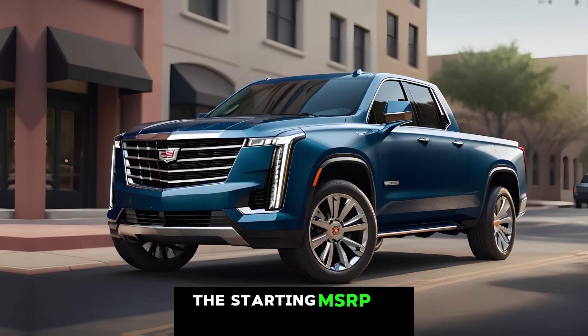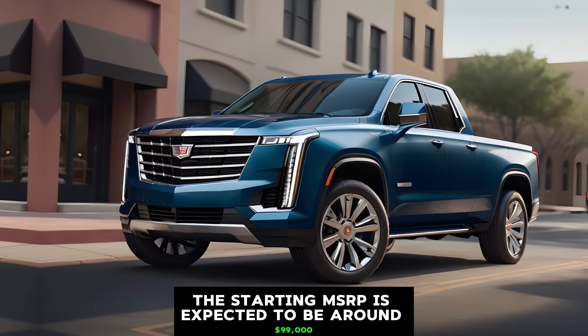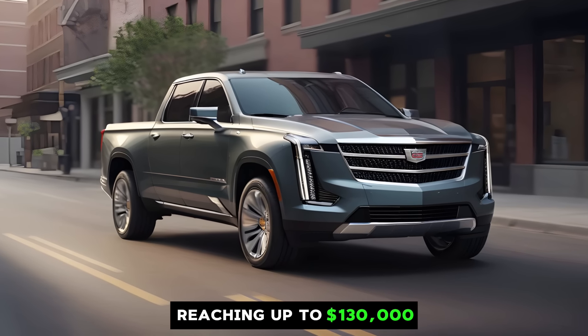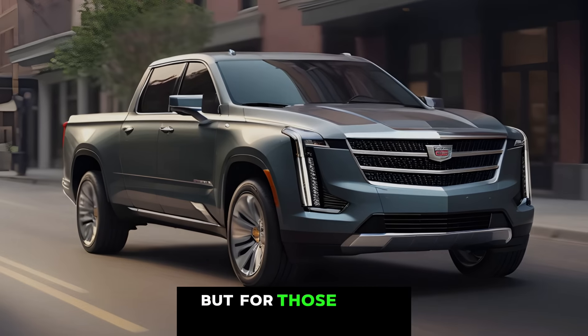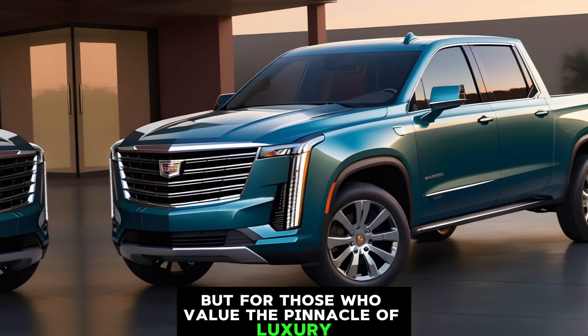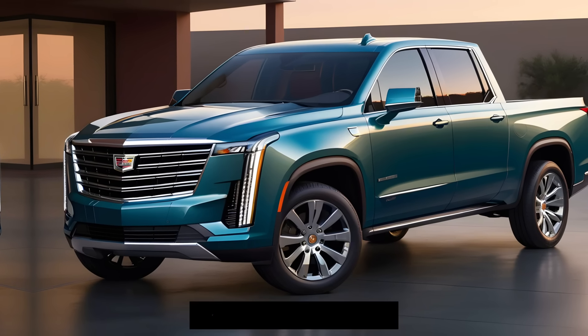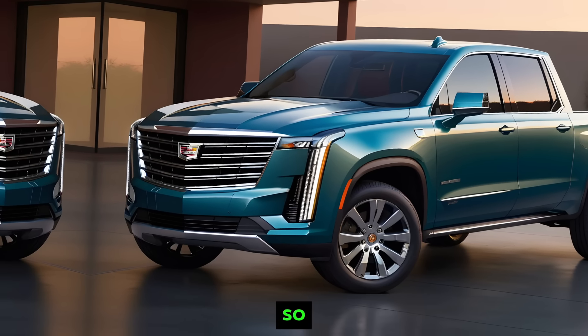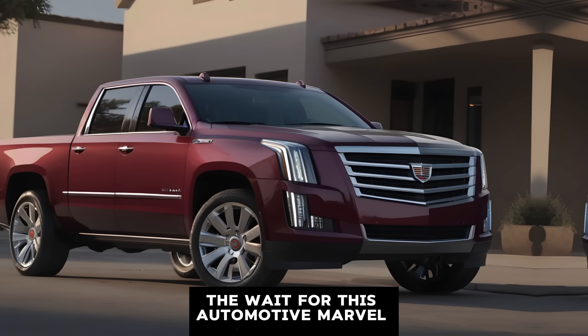The privilege of owning a 2025 Cadillac Escalade pickup comes at a price. The starting MSRP is expected to be around $99,000, reaching up to $130,000 depending on the options you choose. But for those who value the pinnacle of luxury, performance, and exclusivity, the Escalade pickup could be an investment worth every penny.